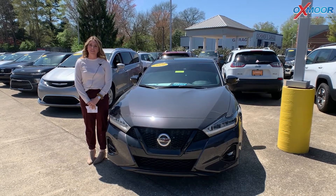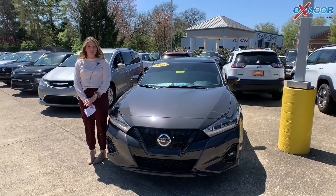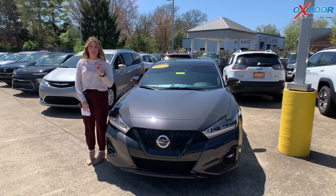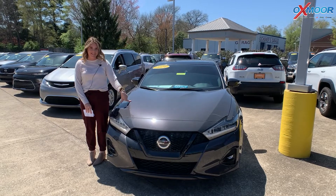Hi everyone, I'm Gabrielle and I'm here today at Oxmoor Chrysler for Pre-Owned Vehicles of the Week. We're going to have three vehicles we're going to talk a little bit about. Let's go ahead and start with this one.